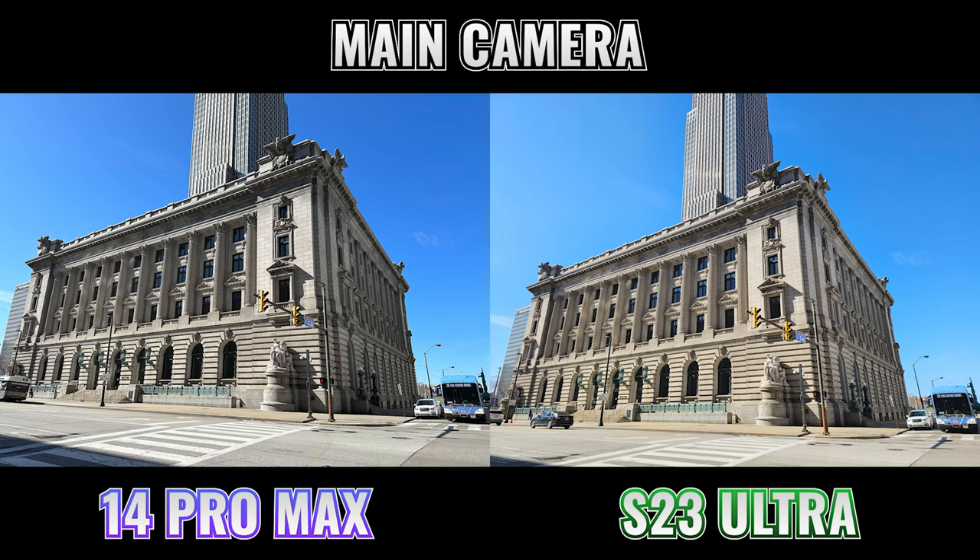At the end of the day, I mostly want you to think about one thing: which of the photos or video clips do you like better? Looking at the photos, we can see that the iPhone photo has much more contrast, while the S23 Ultra photo is much more evenly lit and brought out more detail in the shadows.